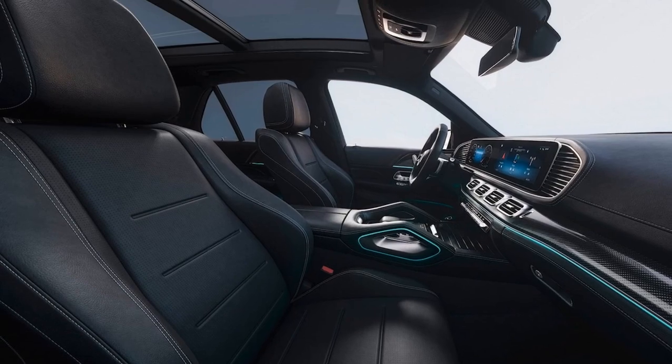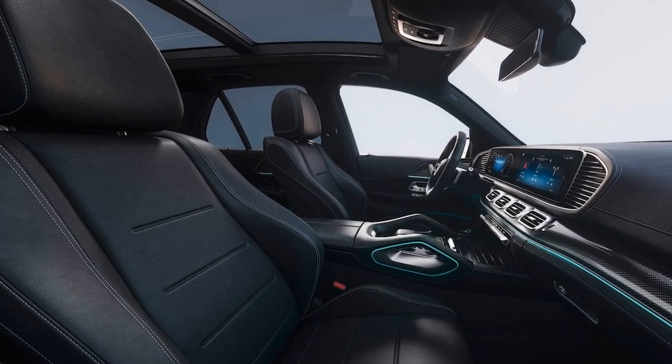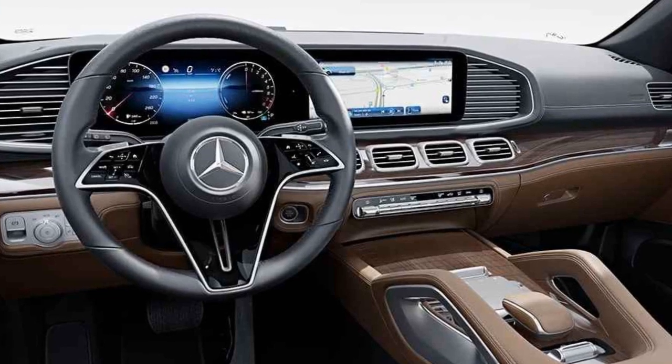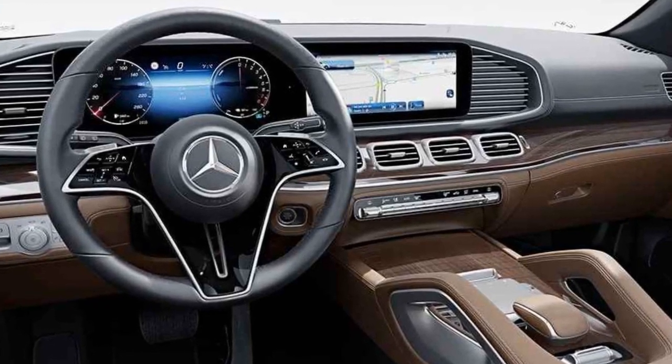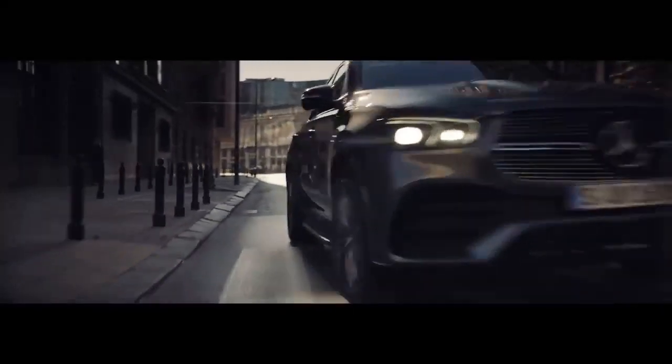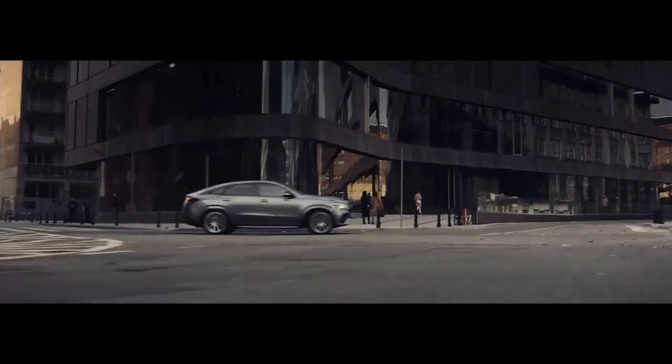Step inside the 2024 Mercedes-AMG GLE Class and you are greeted by a sumptuous interior that offers the perfect blend of luxury and advanced technology. High-quality materials, including premium leather, real wood trim, and aluminum accents, adorn the cabin, creating an ambience of opulence.